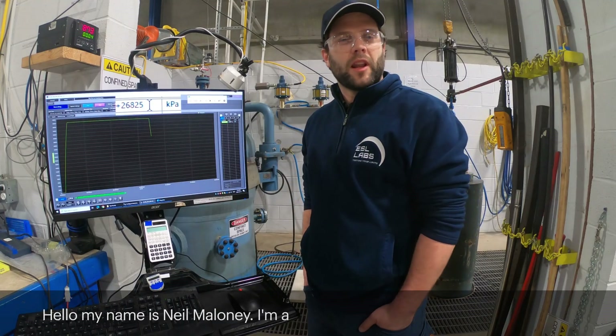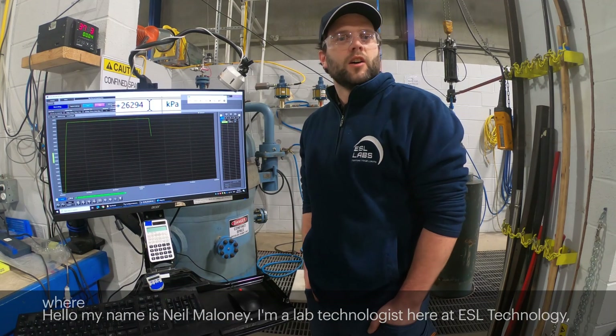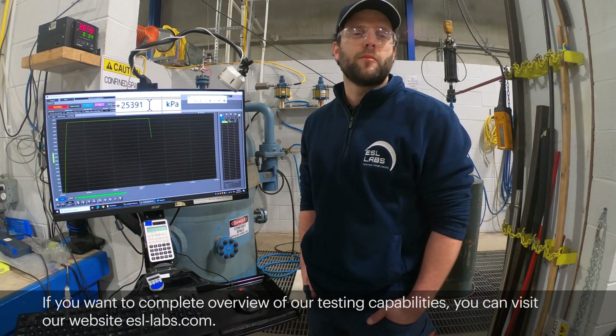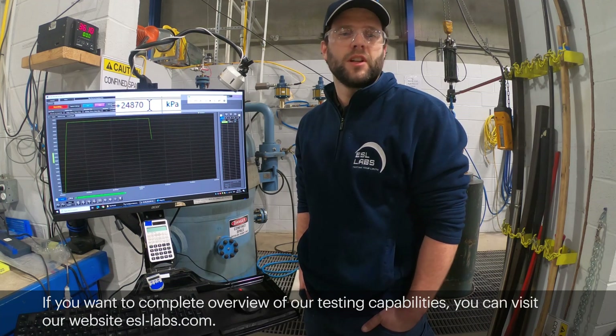Hello, my name is Neil Maloney. I'm a lab technologist here at ESL Technology, where we do environmental simulation testing, and we're located in Nova Scotia, Canada. If you want a complete overview of our testing capabilities, you can visit our website esl-labs.com.